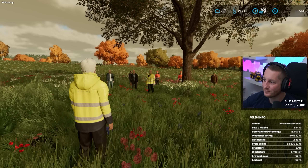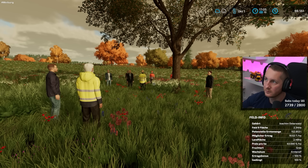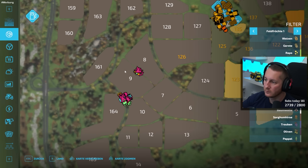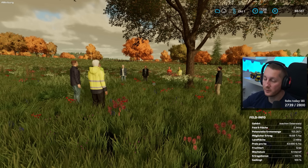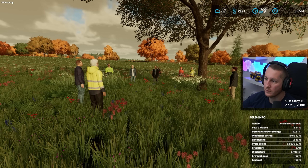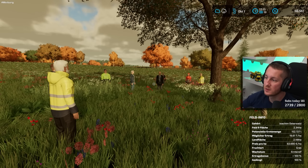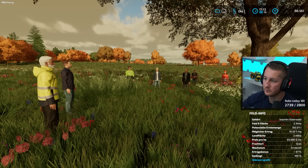Gibt es noch weitere Fragen? Ansonsten kann sich jeder gerne noch einen Überblick verschaffen – das Feld ist frei begehbar. Die Gemeinde hat auch schon Aushänger mit dem gesamten Grundstück und der Grobplanung. Das ist viel Arbeit – wenn ihr das nicht schafft, würden wir das zusätzlich an einen zweiten Bauunternehmer ausschreiben. Wir wollen das Projekt zeitnah umsetzen, damit wir eventuell schon nächstes Jahr im Frühjahr in Betrieb gehen können.